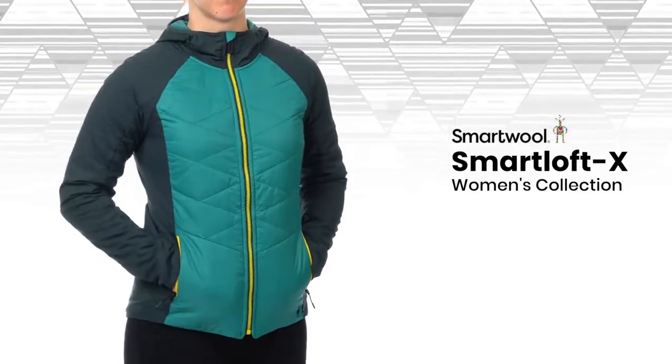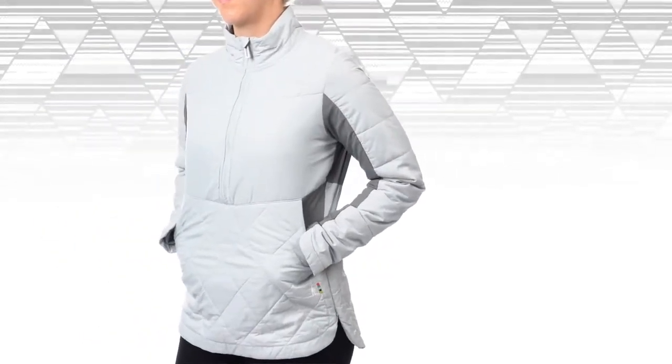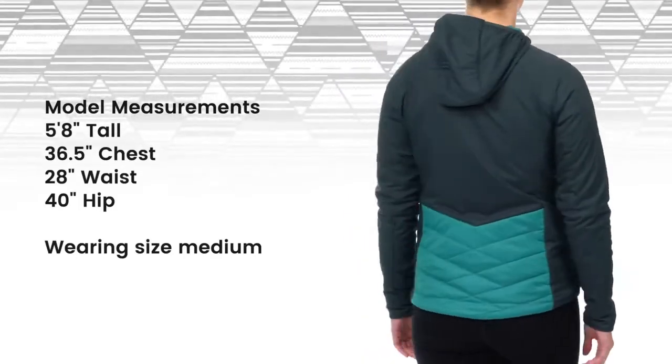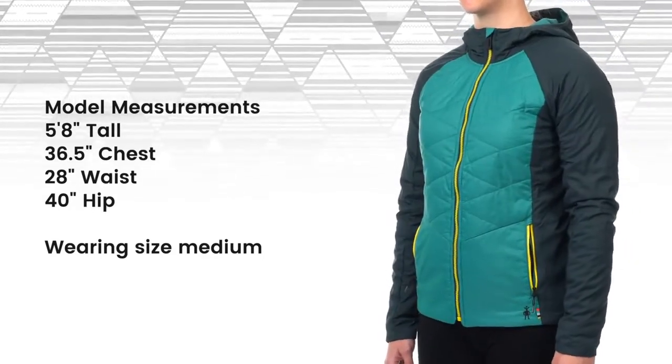When the going gets cold, SmartWool gets going with our newest line of mid-layers, the SmartLoft X Collection. Designed to combine the breathability of our SmartLoft layers with the weather protection of an outer jacket, this high-performance insulation will help keep you comfortable in variable weather conditions and sweat-inducing activities.